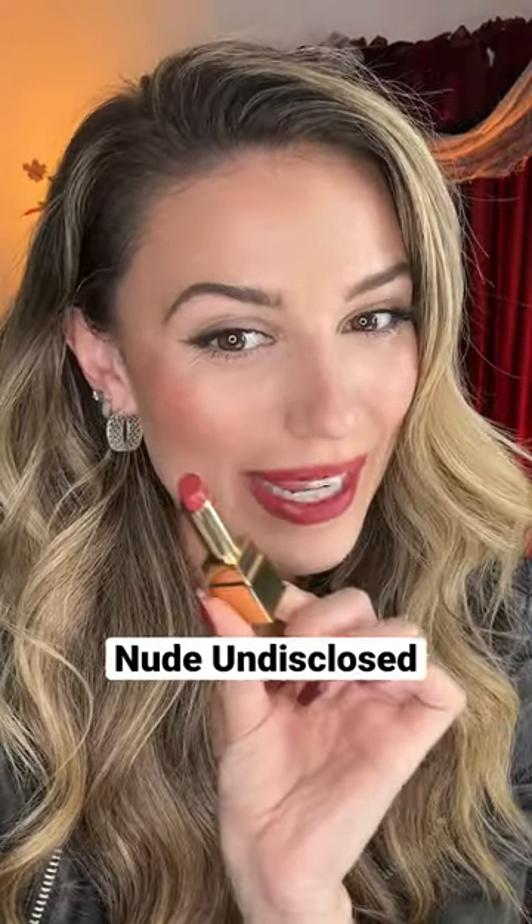Lastly, we have Nude Undisclosed. It's described as a deep blush. Which was your fave? Comment below — it's this one for me.